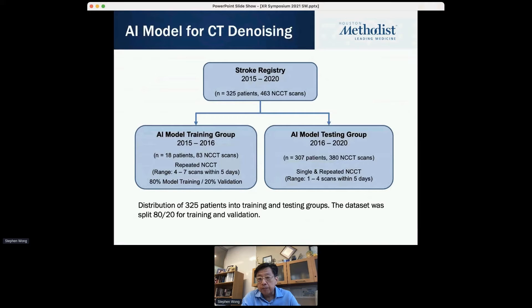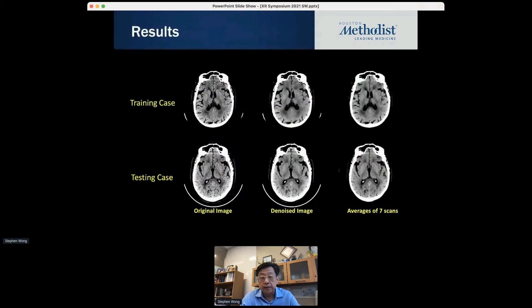To build the model, we have a stroke registry here at Methodist. We selected about 325 patients, totaling about 463 scans. We chose 18 patients with 83 scans as a training set — roughly an 80/20 split — and then after training, used the model for testing on the remaining 307.